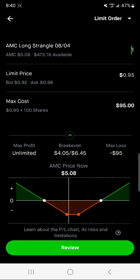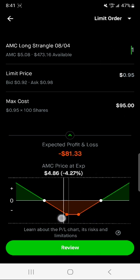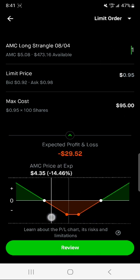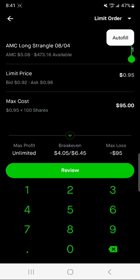You really have to believe that the stock price is either going to go way up or way down in order to start receiving any profit. Because if the price stays flat, you're going to lose that $95. And if it does just slightly go up, you're still going to have some type of loss, and vice versa — if it slightly goes down, you're going to have some type of loss in the long run.